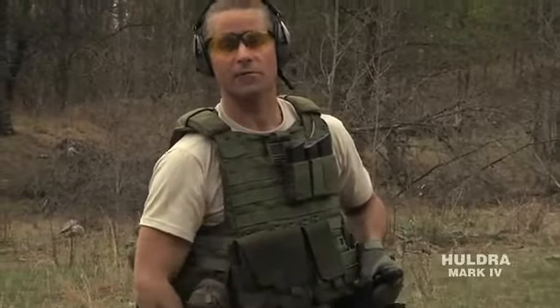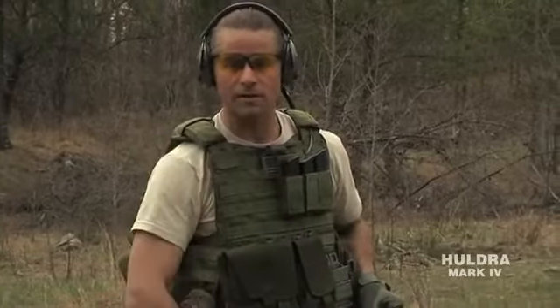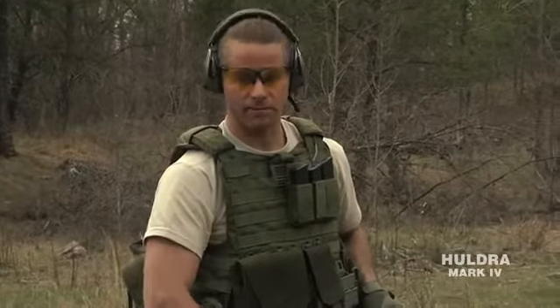Anyway, got to get back to the office. Thanks for coming out and spending an afternoon shooting. This is Stuart Mills with Huldra Arms and Millsleet Farm. As always, wear your eye and ear protection and read and abide by the owner's manual. Always be safe and have fun out there shooting. Thank you.